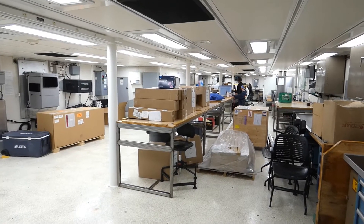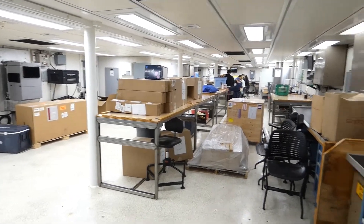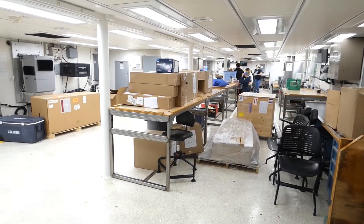This is the main science lab on the ship. Pretty large, and there's other ones, but you can see there's some folks working down there. The main goal today is to secure all this stuff on the ship because we're heading out tomorrow.